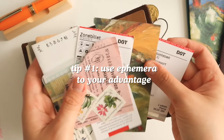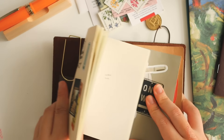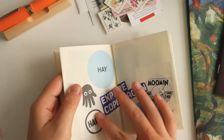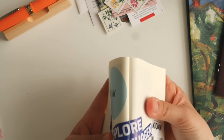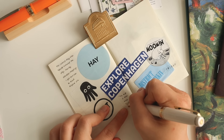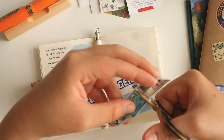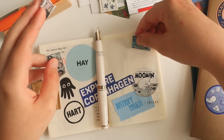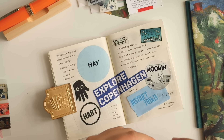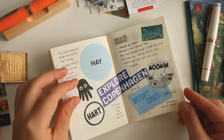First tip is to use ephemera to your advantage. For every trip, the ephemera you'll be keeping and receiving will be different, and I think that's great because it allows you to be more creative and resourceful. There will never be the same Japan travel journal even if I went to Japan several times. The ephemera I used on this page are more ephemera and less stationery, and they happen to be in the same shade of bluish grays, that's why I decided to put them together. Use it as a focal point for your visual narrative because it's going to pay off really well.